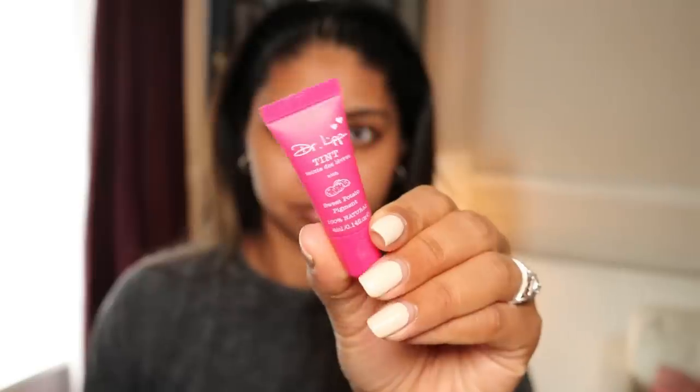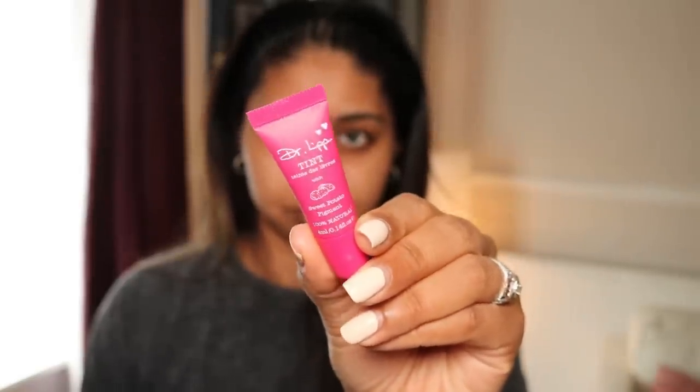Now we're going to move on to the more makeup-y products in the box. Next we have the Dr. Lip 100% Natural Moisturising Colour Lip Tint in Sweet Potato — worth £3, and this is the mini. I have the full size in the red radish shade and I've gone through it like crazy, especially when working in the office. This is a different shade, so it's nice to try it. I don't really see the tint like I do with the red radish one because it's a bit darker, but it's hydrating. This stuff feels so nice on the lips — I'm already a big fan.